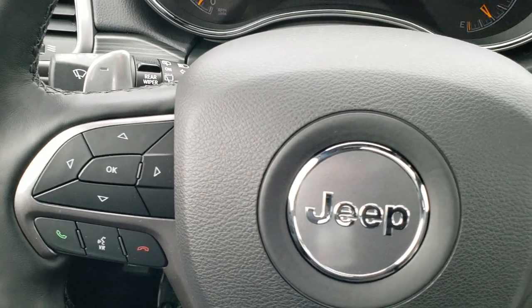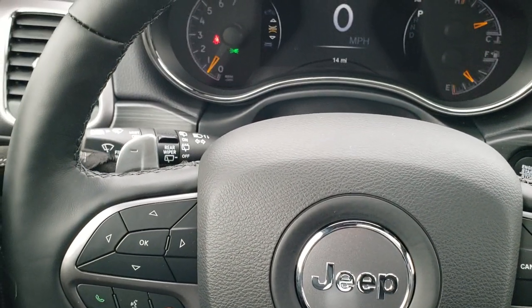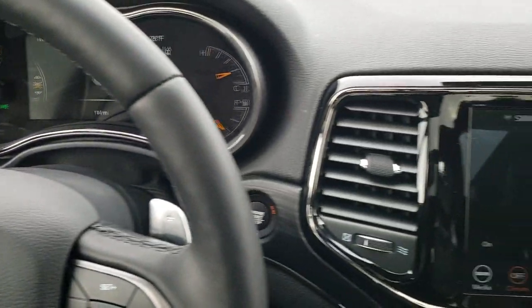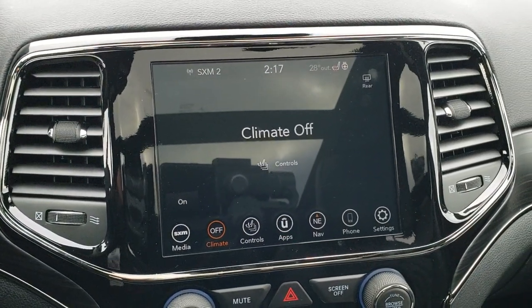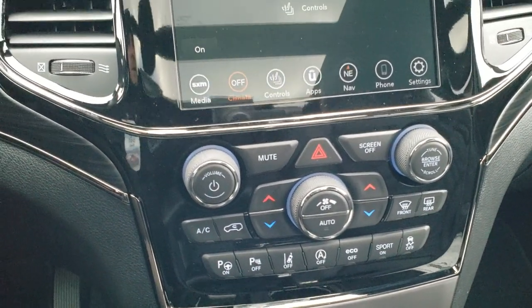You have Bluetooth and information center controls. There are paddle shifters for a manual shift mode, and audio controls on the back of the steering wheel as well. It's a heated steering wheel, and you get the gloss black dash trim around the radio and climate controls.